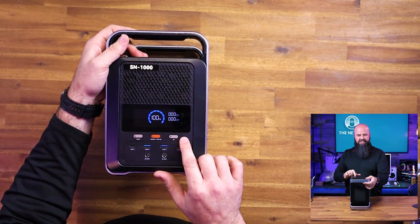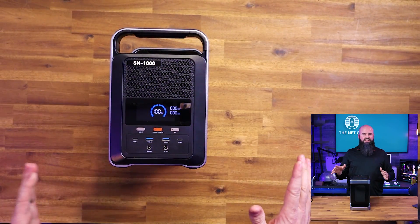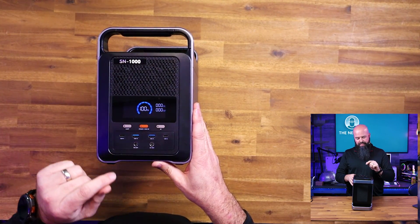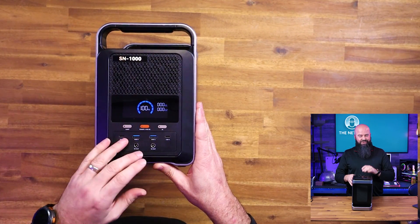I do like the interface on this one — it's simple and easy to read, nothing too fancy. You've got your power button for DC or AC. A lot of times they'll keep the AC off if you don't need it, because there's an actual energy cost for the unit to output AC — it has to fire up the inverter.